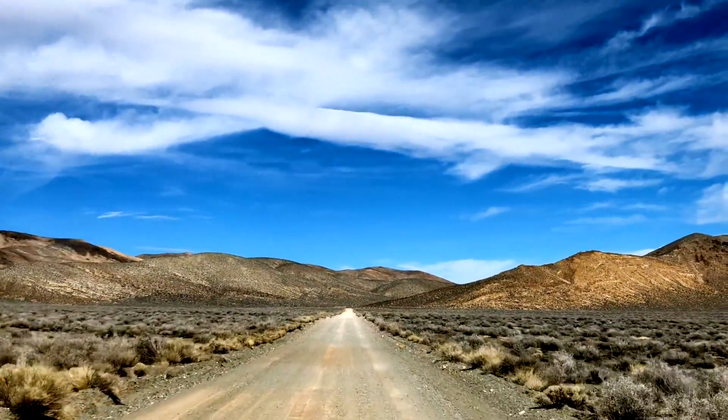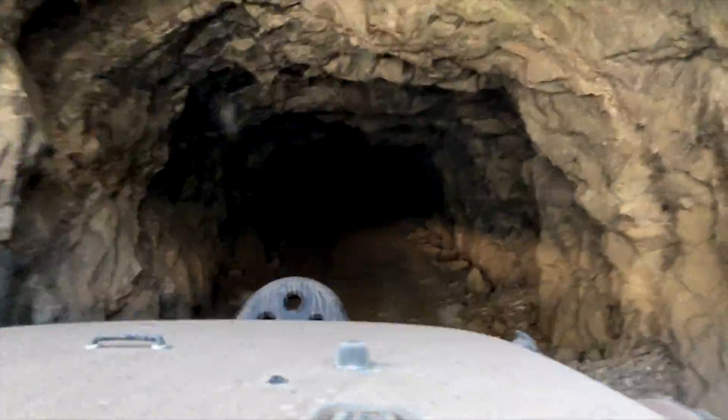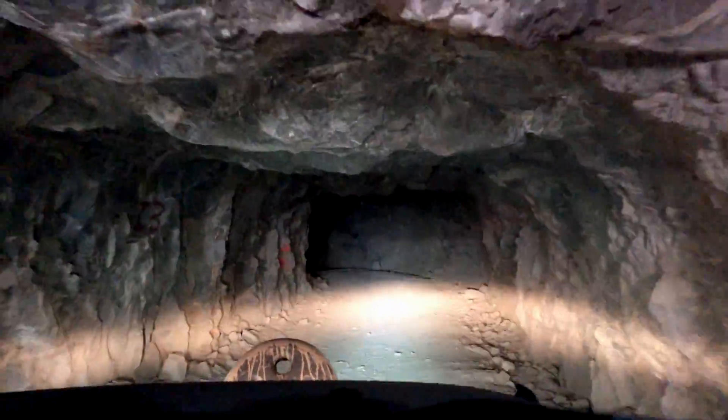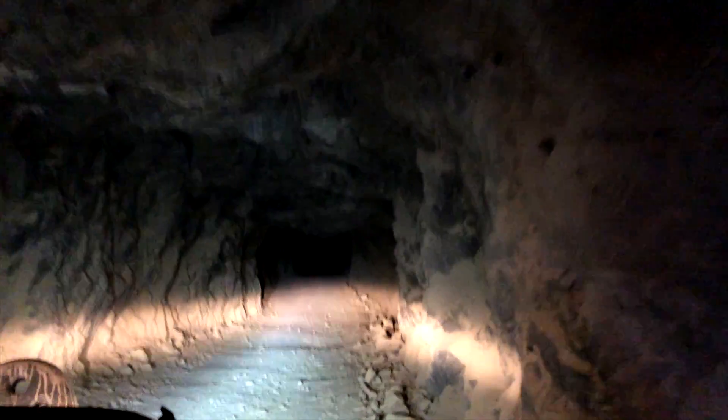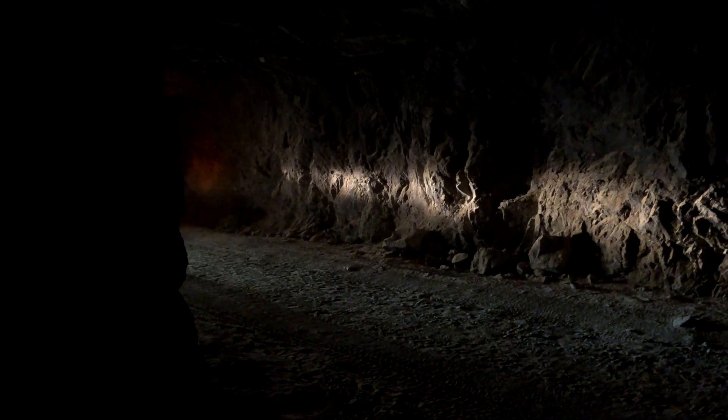Here we go, inside the Reward Mine. That's the sound of a Jeep coming inside a Reward Mine — about 100 yards away. Sounds like thunder echoing through the mine.